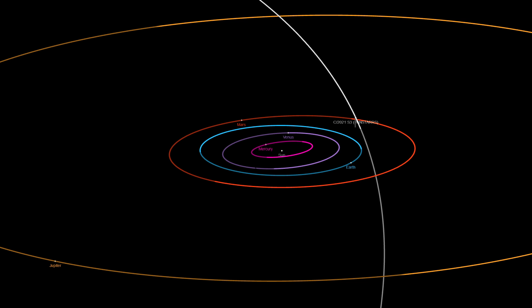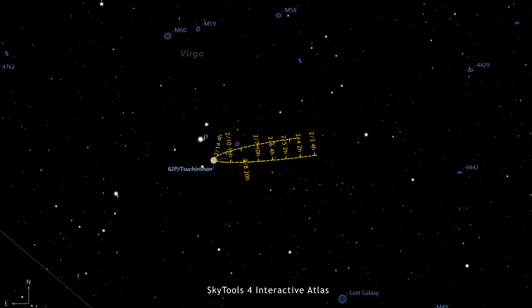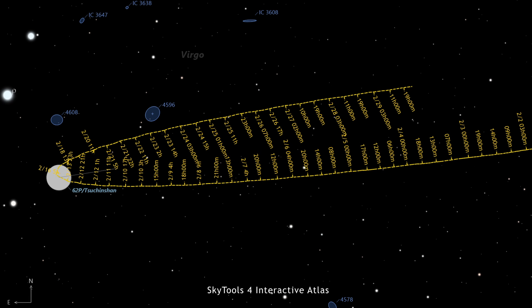C/2021 S3 is approaching its perihelion in mid-February 2024. Finally, we'd also like to mention that Comet 62P Tsuchinshan, a comet we have been following here for months but is now fading fast, is performing an interesting U-turn in our sky. This is caused by the motion of the Earth around the Sun, which now dominates the apparent motion of the comet. As a result, it will stay close to the galaxies NGC 4608 and NGC 4596 for much of the month, providing an unusually long window of opportunity to image it near these galaxies.